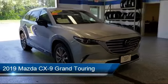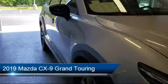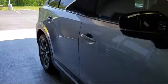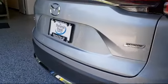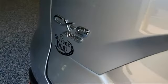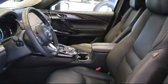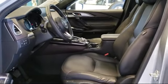It comes equipped with ventilated front seats, steering wheel controls, alloy wheels, roof rack, auto high beam headlamp control, heated front seats, leather wrapped steering wheel, rain sensitive windshield wipers, Sirius XM satellite radio, keyless entry, and has less than 45,000 miles on the odometer.